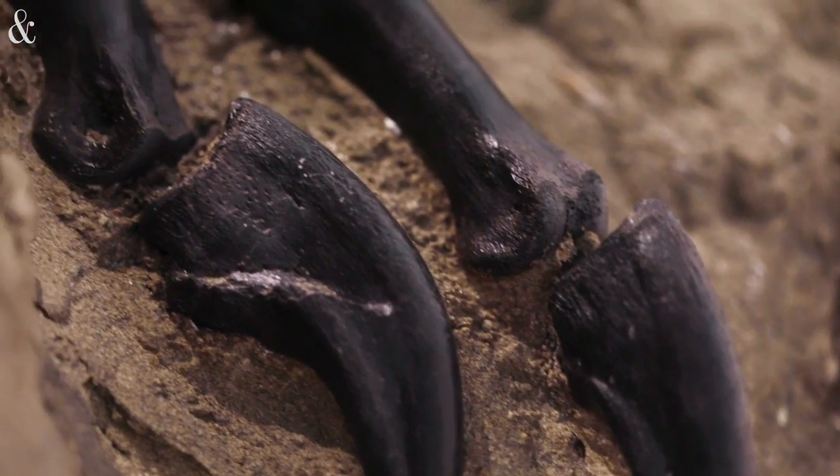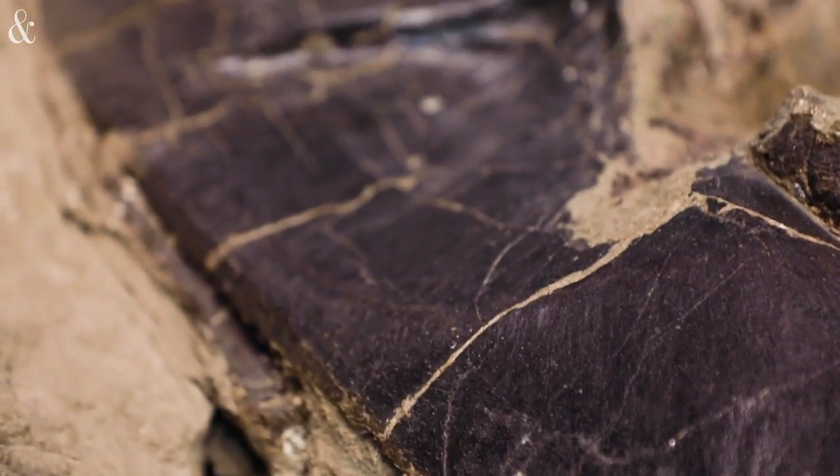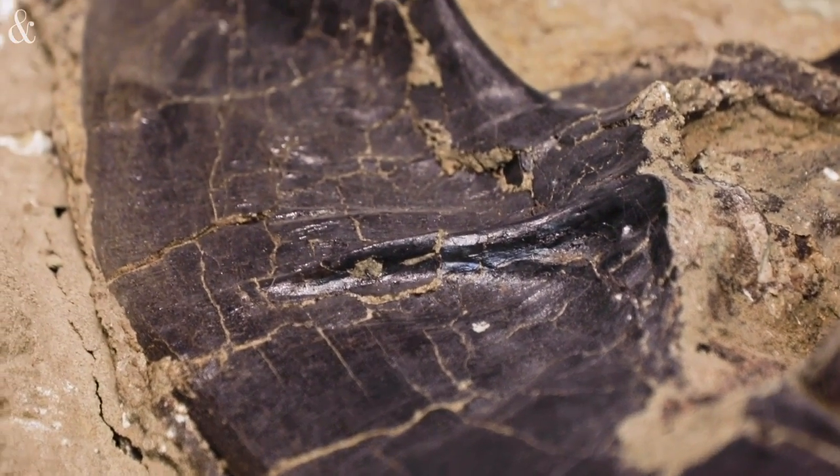This is a murder mystery 67 million years in the making, and over the next four years the public is going to come to the museum and learn with us side by side.